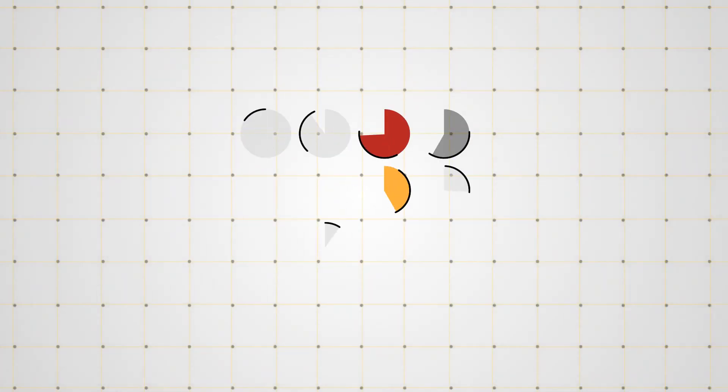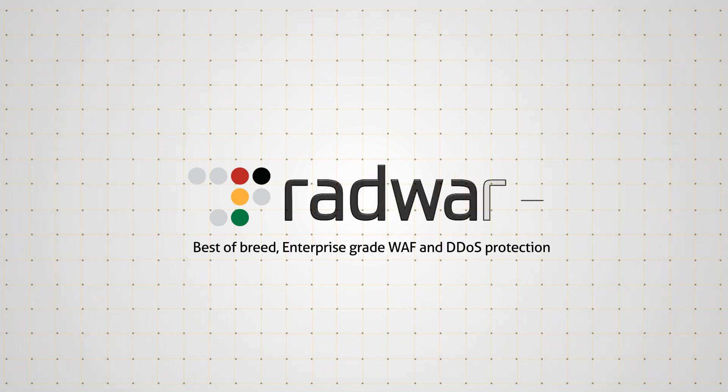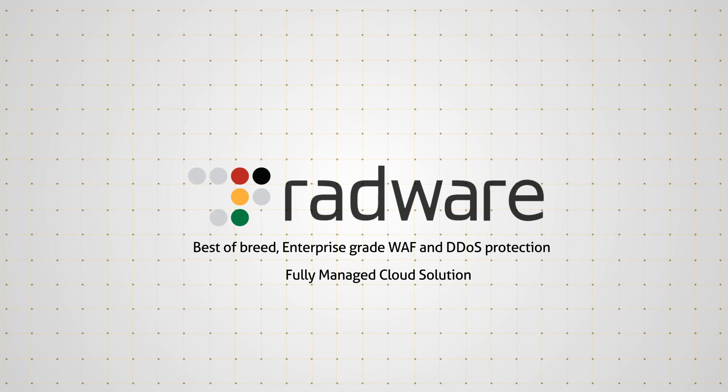Now, you can stop compromising. Radware's hybrid cloud WAF offers best-of-breed, enterprise-grade WAF and DDoS protection in a fully managed cloud solution.